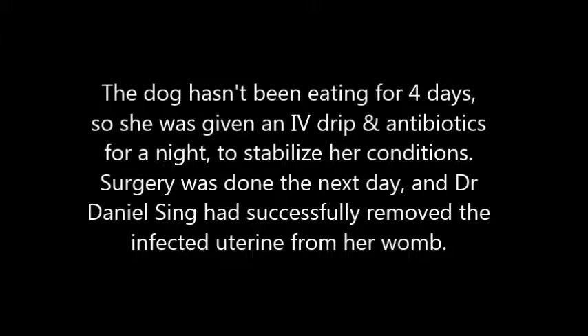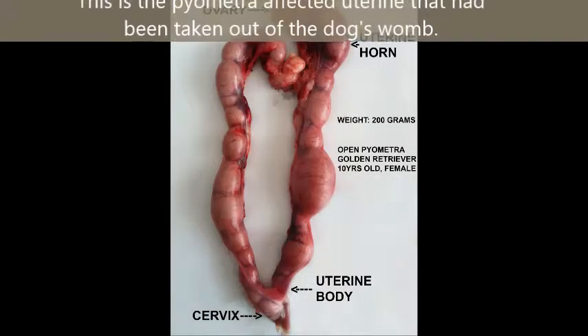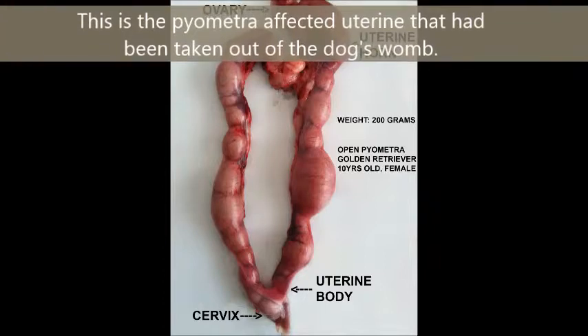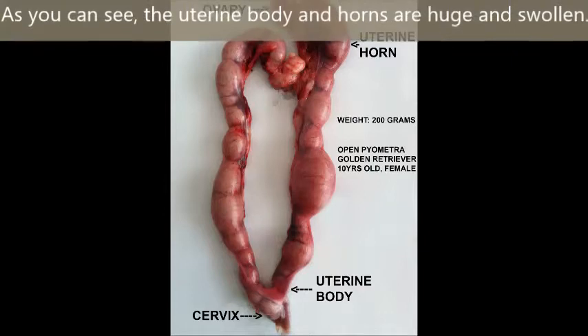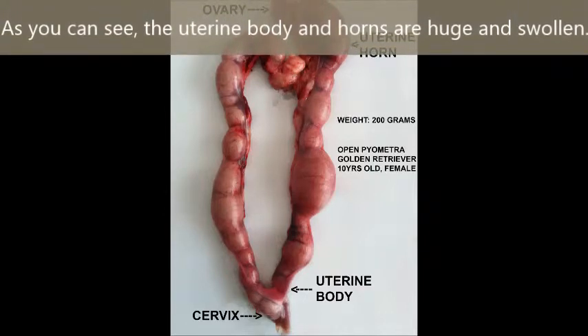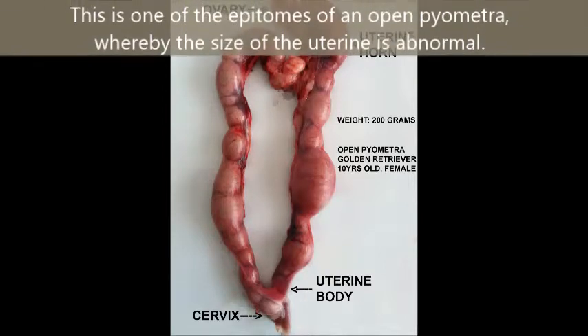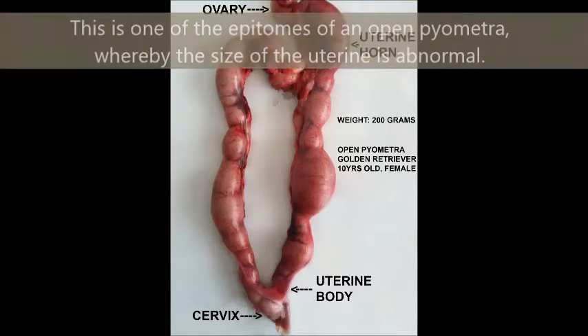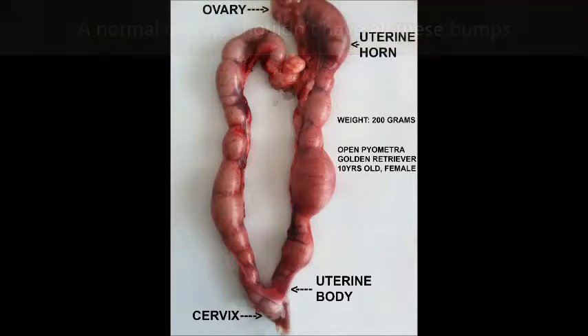Surgery was done the next day, and Dr. Dan Hasik successfully removed the infected uterus from her womb. After the surgery, the uterus was shown as evidence. As you can see, the uterus body and horns are huge and swollen — this is one of the hallmarks of open pyometra, where the size of the uterus is abnormal. A normal uterus shouldn't have all these bumps.